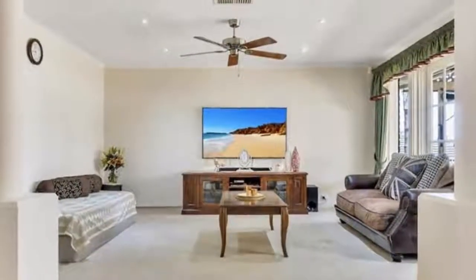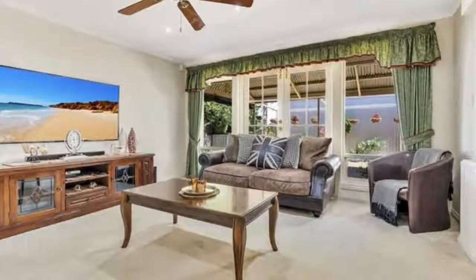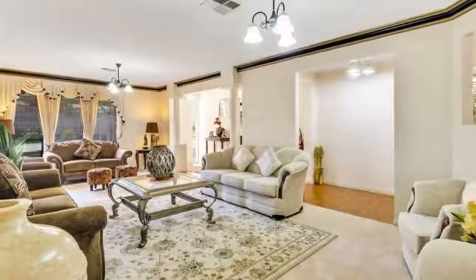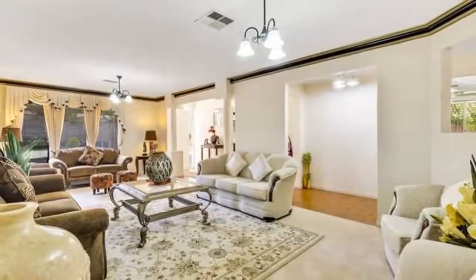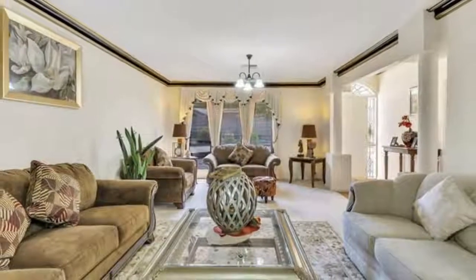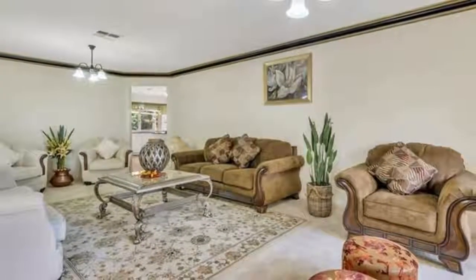Impressive throughout, the versatile floor plan offers multiple living areas comprising an open-plan formal lounge and dining area, separate games room, rumpus room, and a huge casual meals and family area. This incorporates a modern functional kitchen with a complete pure tap filtered water system, dishwasher, pantry, granite-look bench tops, and convenient internal access from the double garage.